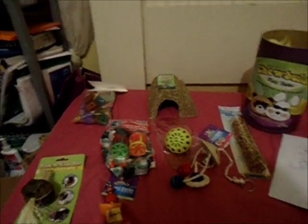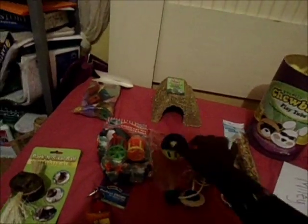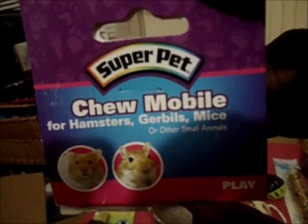She also sent this little plastic baggie with a bell in it, so I'm gonna give that to Blondie. Then I got this Super Pet Chew Mobile — there's a hamster and a gerbil on the packaging. It's so cute — it hangs from the top of the cage from a hook, and it hangs quite long. It says Super Pet on it and there's a little bell on it.